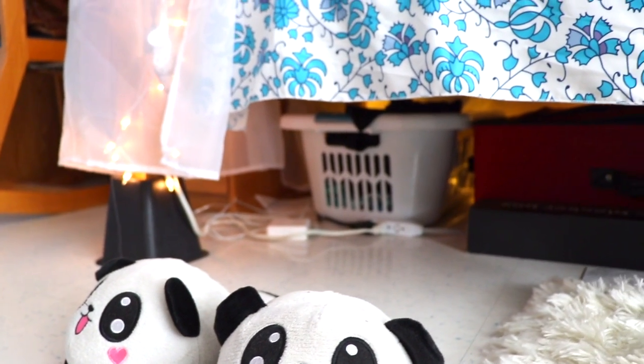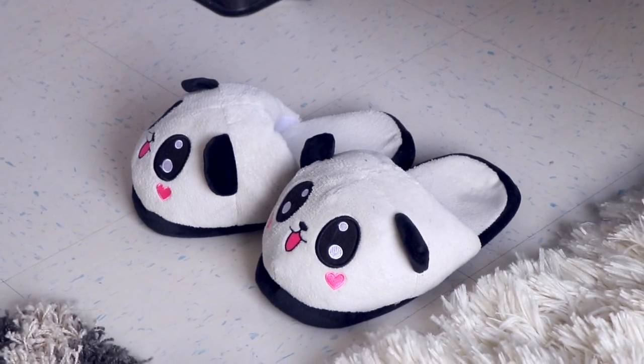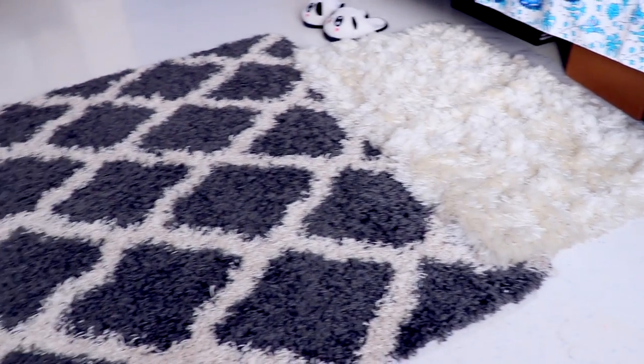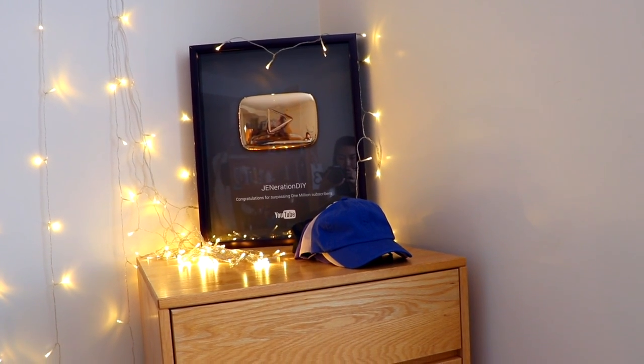Under my bed I like to hide a bunch of stuff — you can store a lot there. I have my laundry basket, suitcases, Cards Against Humanity, some boxes I need to ship, and some camera equipment. I also have my favorite pair of panda slippers and my white fuzzy rug from Bed Bath and Beyond. Beside that is my roommate's rug, which is pretty big and I think is from Amazon.